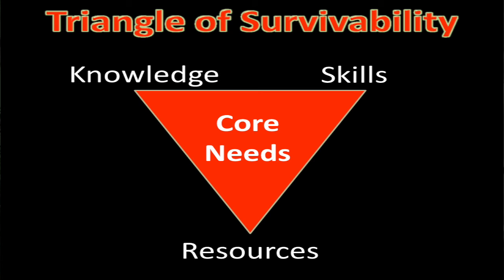The key is being able to treat these types of injuries and having the knowledge, the skills, and the resources to do that — which is part of our triangle of survivability: knowing what you need to do, knowing how to do it, and having what you need in a first aid or first responder situation.